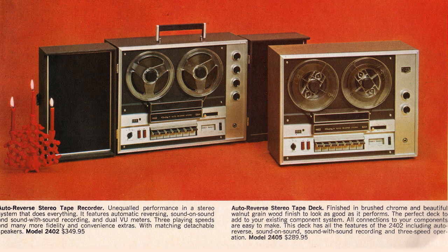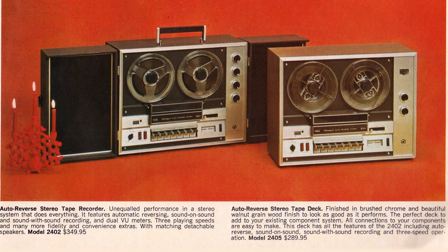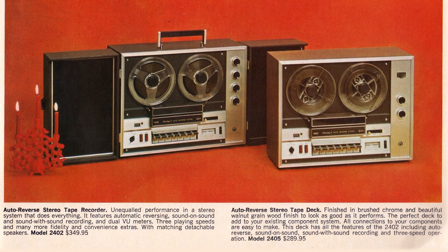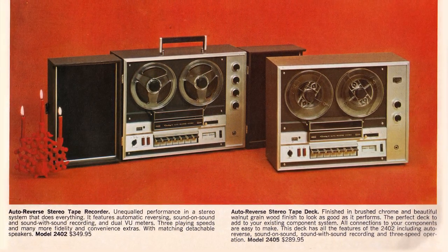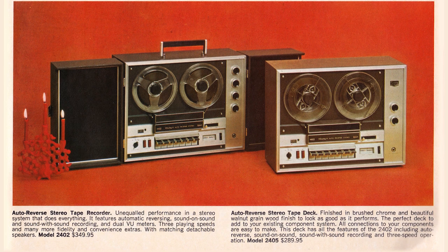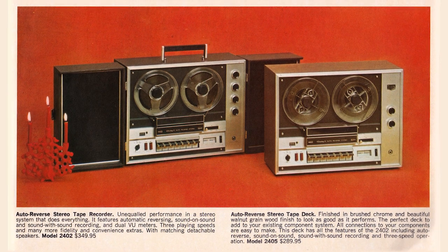These over here don't play cartridges or cassettes at all — they are reel-to-reels. Auto-reverse stereo tape recorder, reel-to-reel, 7-inch reels — a big, nice-looking recorder at $349.95. That's some serious money. This one has speakers attached; the one on the right is a deck — just the recorder without an amplifier and speakers, at $289.95. You bought the deck when you had a home hi-fi set to plug it into, and the recorder when you didn't and wanted speakers to go with it.